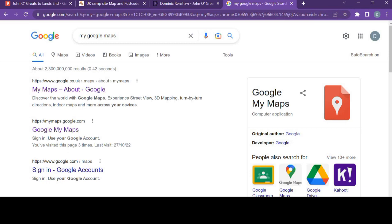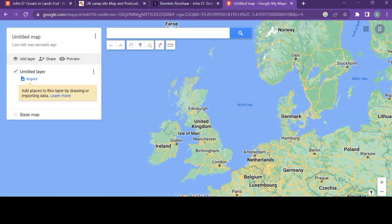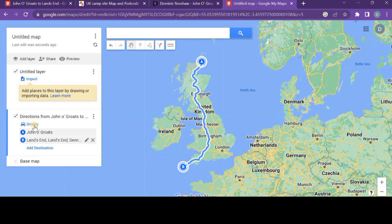You go to Google My Maps and then click Get Started. I've actually already got one in here but I'm going to create a brand new one. This allows you to create a map, save it, embed it on your website, and share it with specific people or the entire public — it's a very good tool. I'm creating directions from John o' Groats down to Land's End, Penzance.